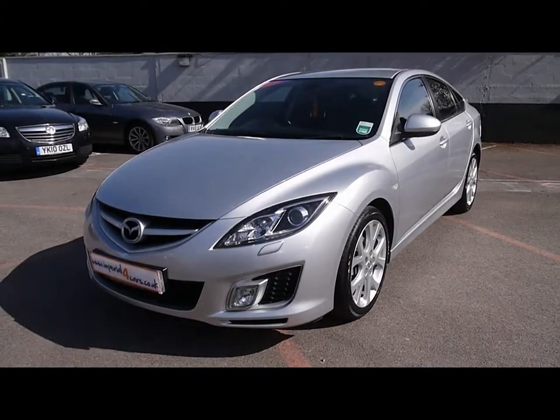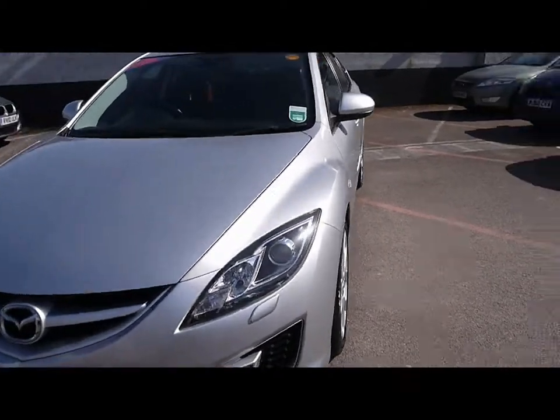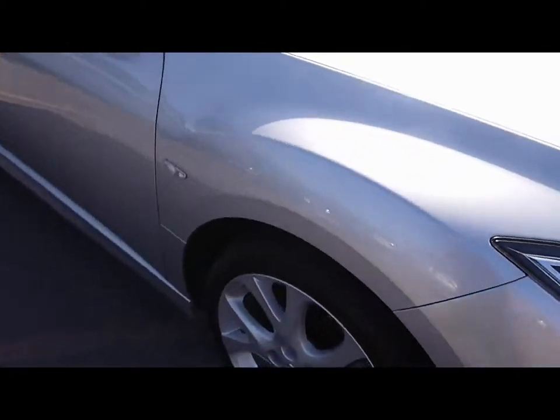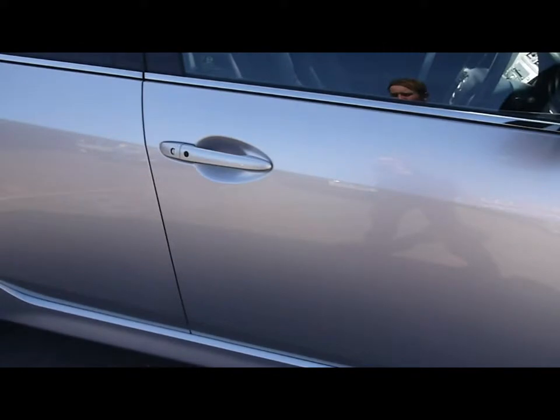Welcome to Imperial Cars. Today we have a 10-plate Mazda 6 to show you. Finished in silver, we're going to take you around the car so you can get a better idea of condition and the certain features of the vehicle. Things like 18-inch alloy wheels, great condition bodywork.